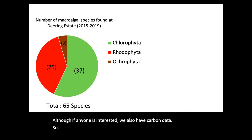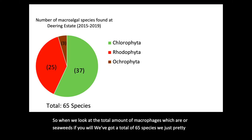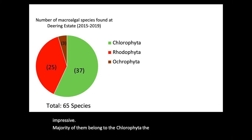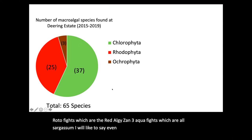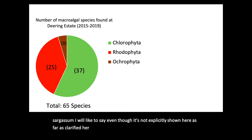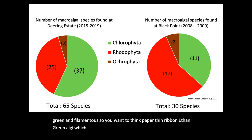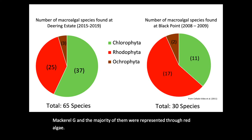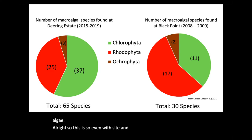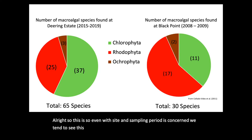When we look at the total amount of macroalgae — or seaweeds — we've had a total of 65 species, which is pretty impressive. The good majority belong to the Chlorophyta, the green algae, followed by Rhodophytes, which are the red algae, and three Phaeophytes, which are all sargassum. As far as chlorophytes are concerned, the vast majority are green and filamentous — paper-thin, ribbon-thin green algae. This serves in contrast to an older monitoring project done at Black Point, where during 2008–2009, Coyada Ovidas and her team found 30 species of macroalgae, the majority represented by red algae. So even with site and sampling period considered, we see this difference in macroalgal species composition.